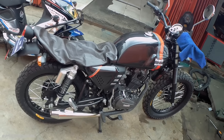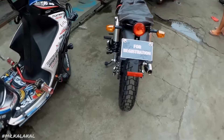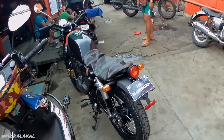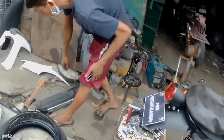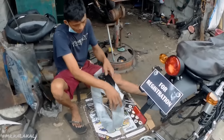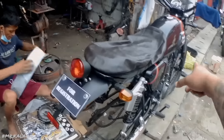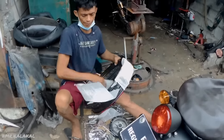Pag nagsimula na kami dito, babaligan ko kayo para makita nyo yung sequence or yung transformation itong bike na to. Back to the drawing board. Ito na naman ang Calvario na Eman. Binaklas na natin itong rim sa likod — di pat sa harap yan. Then we're gonna be installing our new rim. It's a 3.0 rim.